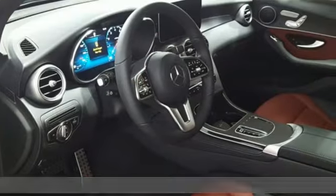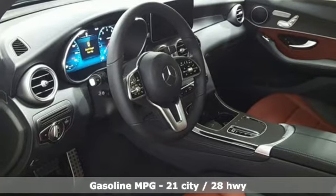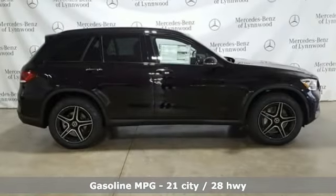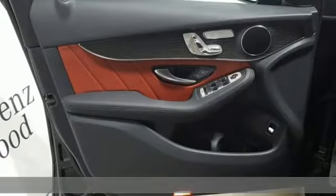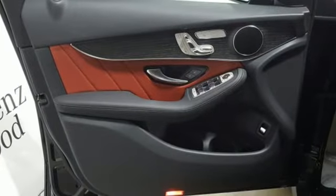It comes with great features you love: automatic transmission, adaptive suspension, streaming audio, power heated mirrors, dual zone climate control, and auto dimming rear view mirror.